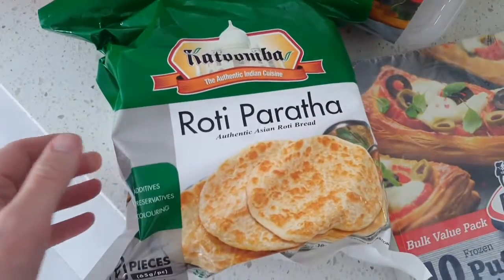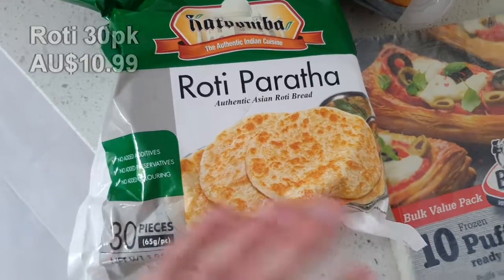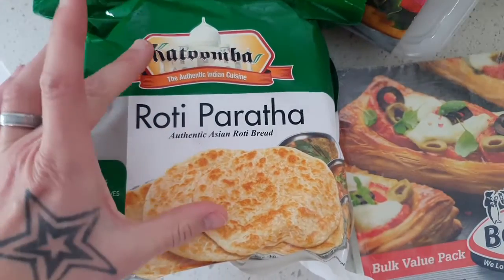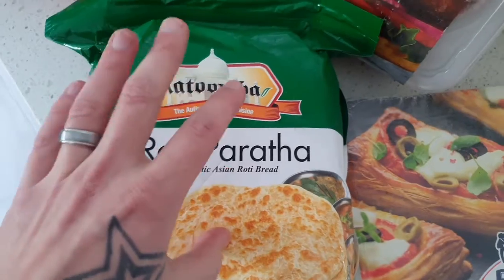Over here we've got this massive packet of roti — 30 pieces in there. For us personally, you cannot have a curry without a side of roti as well. This will actually last us probably three, maybe four months, so it is really handy to have in the freezer.